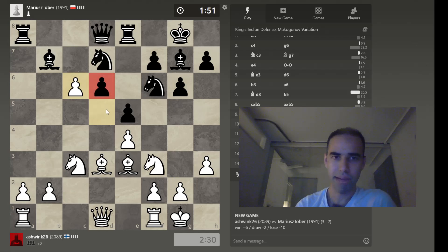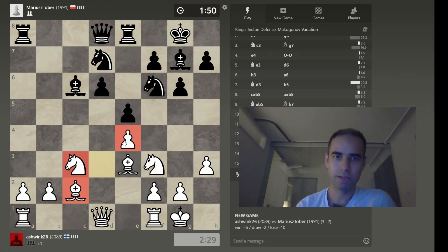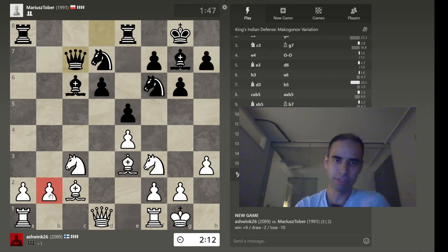We should try to keep the backwards pawn as a target. Bishop and knight defending it, bishop and knight attacking it — we've got one attacker here. What's our plan now? These pawns are going to become vulnerable in the long run, but those are my strategic aces. The focus should really just be on ensuring that I protect these.